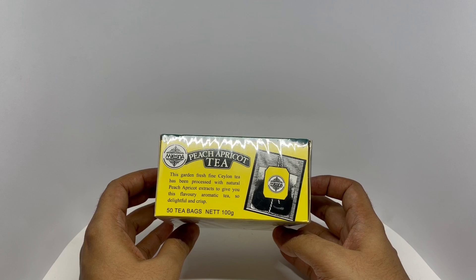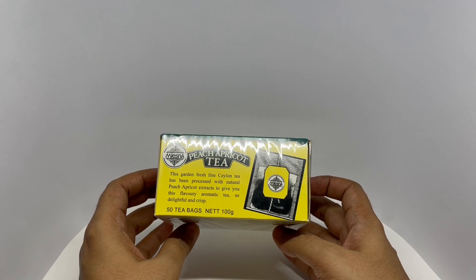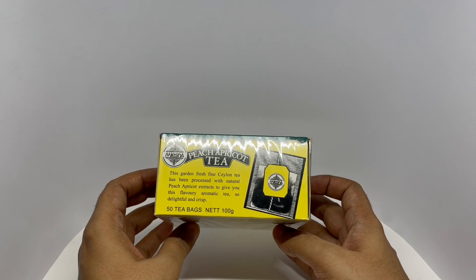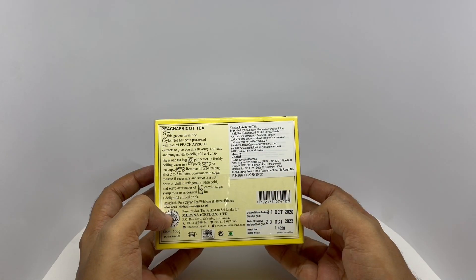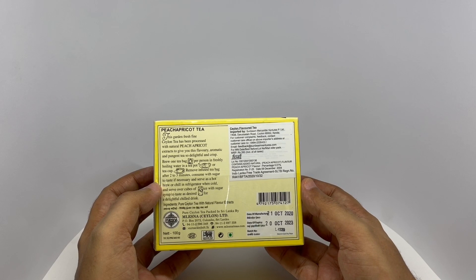This garden-fresh fine Ceylon tea has been processed with natural peach apricot extracts to give you this flavorful aromatic tea. So delightful and crisp. This is made in Colombo, Sri Lanka. Costs around 350 rupees or five dollars or so.